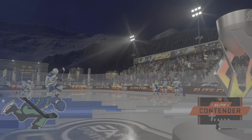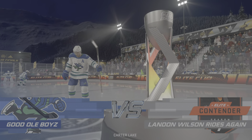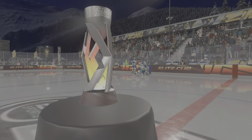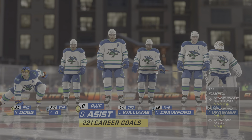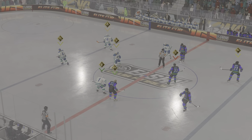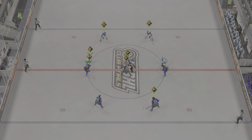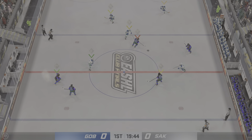Hi everybody. James Cebulski and Ray Ferraro for EA Sports. Looking forward to this one tonight. Opening face-off is just seconds away. We've been fired up for this one. The puck has dropped. Let's go.